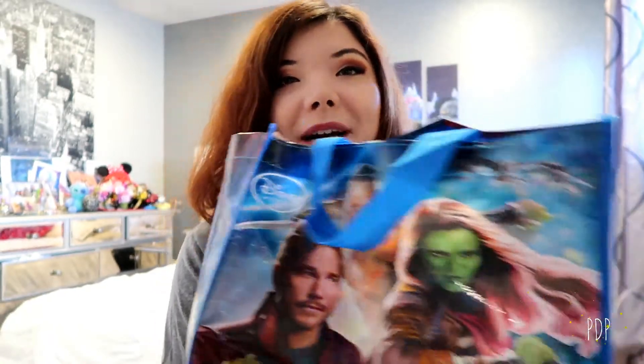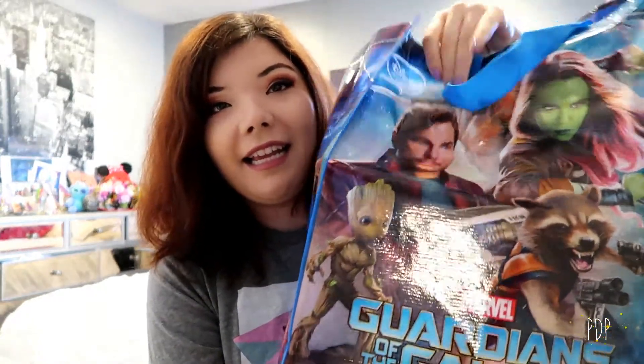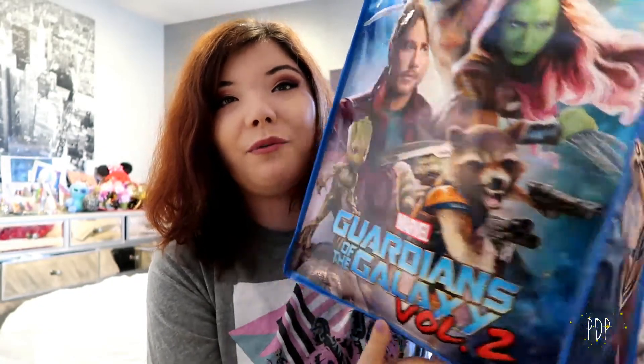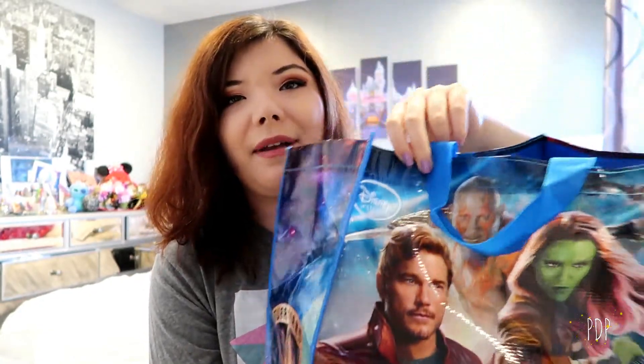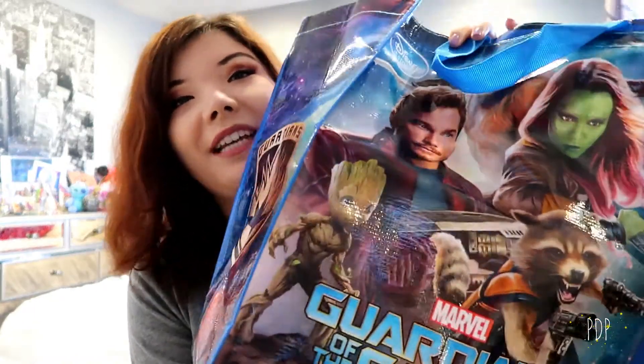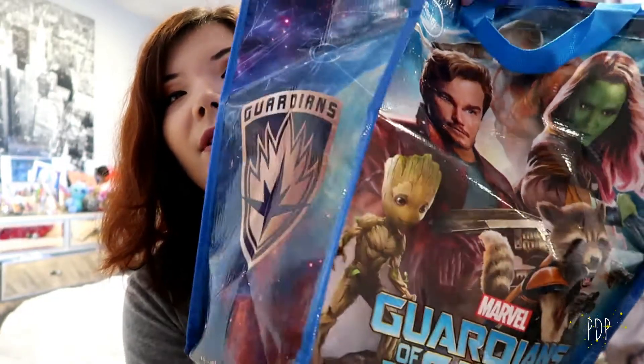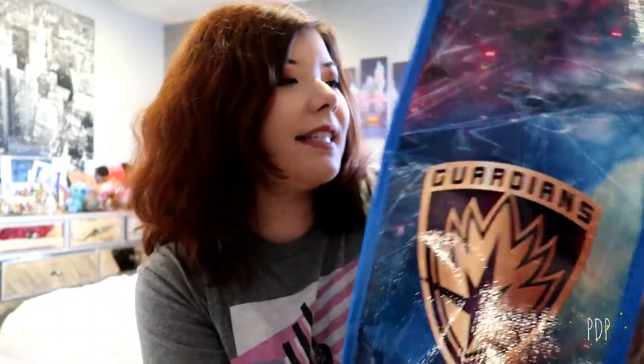Before I talk about the details of how to enter, let me show you what you're getting. I went to the Disney store and picked up a bunch of little goodies. The first thing you're gonna get is a Guardians of the Galaxy Vol. 2 tote bag. It has all of the Guardians on it — Baby Groot, Rocket, Star-Lord, Gamora, and Drax — and the really cool Guardians logo on the side.